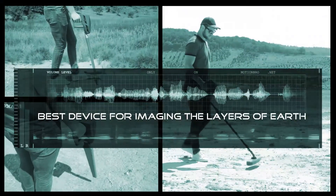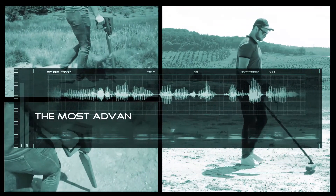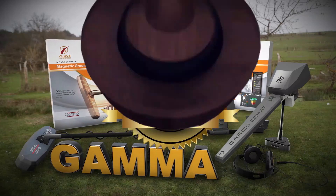Gamma is the best device for imaging the layers of Earth, knowing its secrets, and is the most advanced and modern in the world. Gamma is provided with a two-year warranty.